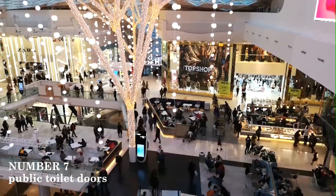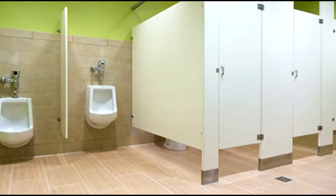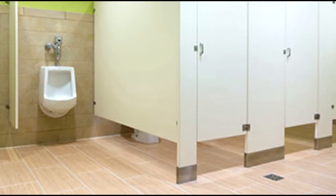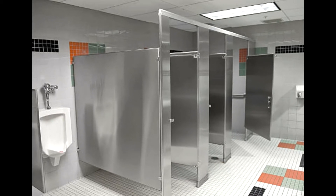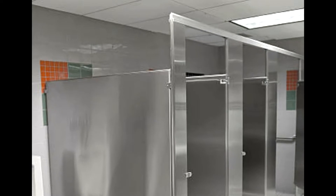Number 7: Public toilet doors. You must have used public toilets at least once in malls and public places. This question must have come to your mind — why are these doors open from the bottom and the top? Why are these doors kept so small, and why do you feel uncomfortable when using them?